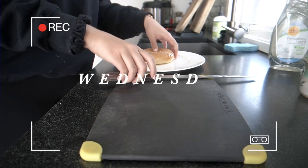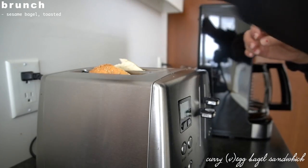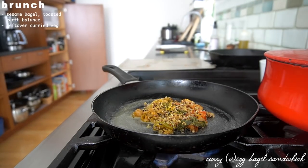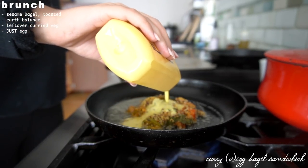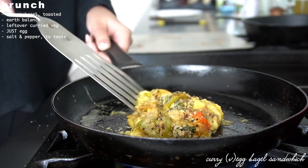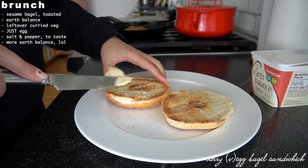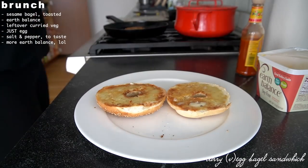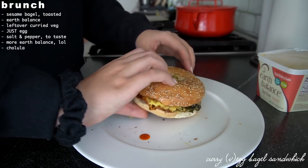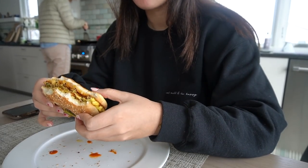Wednesday: I got creative and used leftover curry to make an egg bagel sandwich. I know it might sound unusual, but it was really delicious — the curry seasoned the vegan eggs, added veggies, and the quinoa provided extra complex carbs. I toasted a sesame bagel (my favorite), added Earth Balance for moisture, shaped the egg to fit the bagel, added Cholula, and voilà. This was probably the tastiest thing I ate all week.